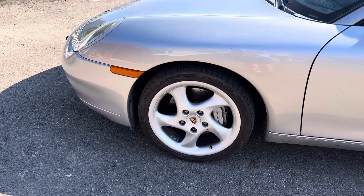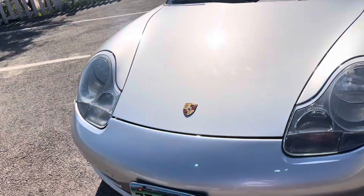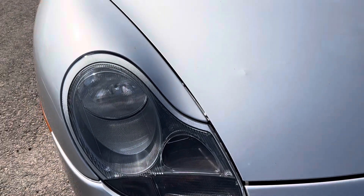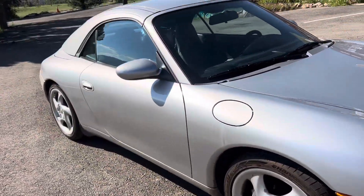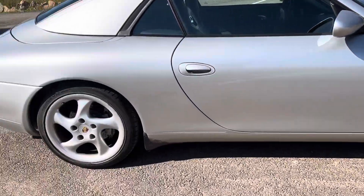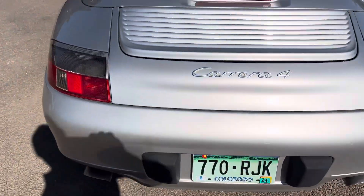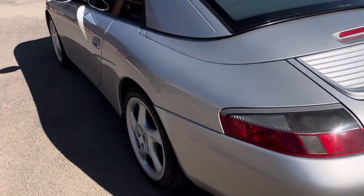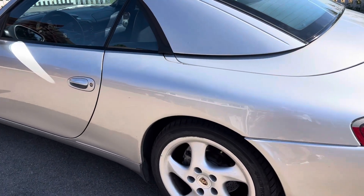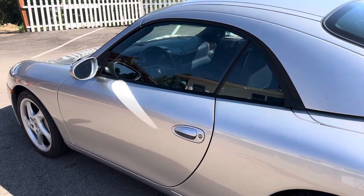The front tires still have plenty of meat but they're 2011 date codes, so those need to go. Walking around, there's what I call an 'Audi' — where somebody closed the trunk lid on something so it sticks out just a little bit. The car hasn't had a bath in quite a long time. There's curb rash on both rear wheels. We know the front CV boots are torn and the valve covers are leaking — I have an inspection that confirms that.